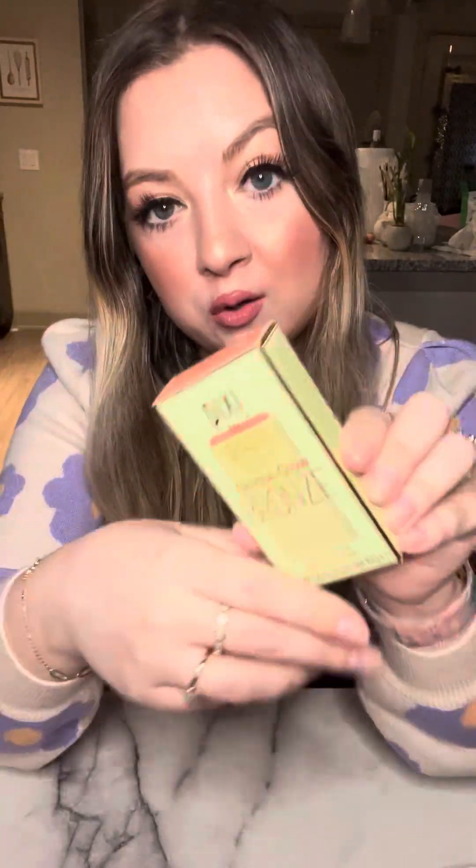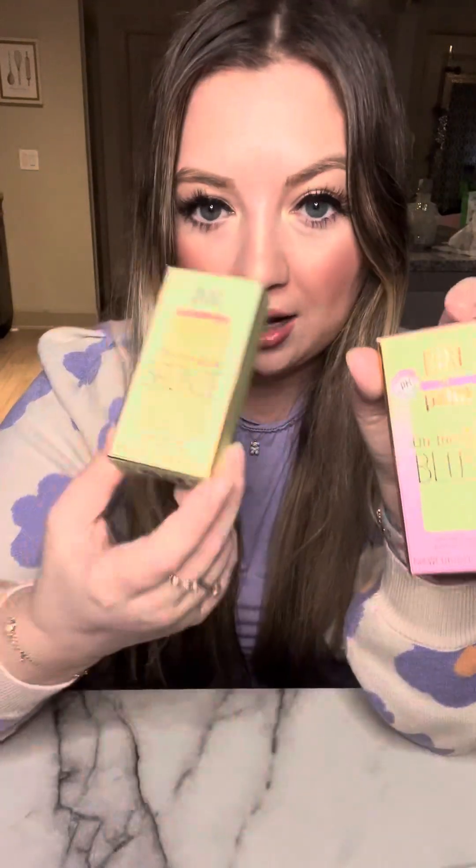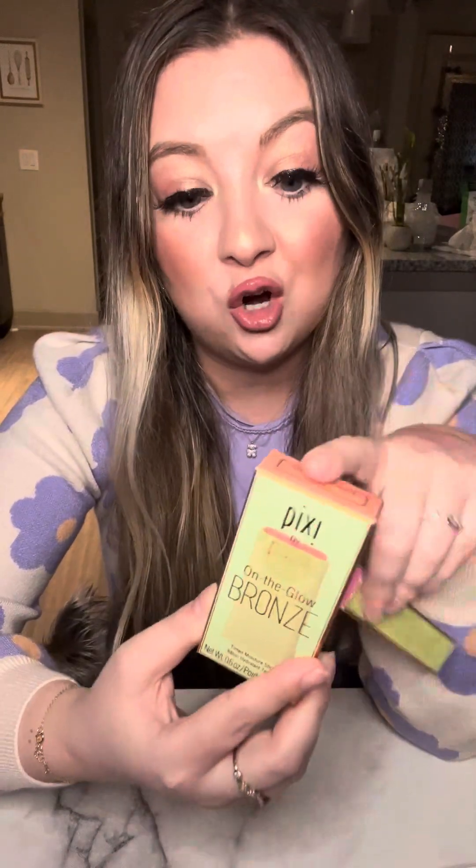I was really excited about this because it has really good reviews, so I'm definitely going to exchange it for the other shade. I got the blush at Target and the bronze at HEB. If you're not in Texas, you'll have to go to Target or Ulta — they both sell Pixie, so either of those places will have them.